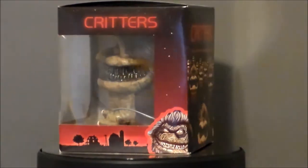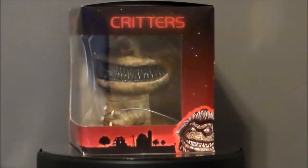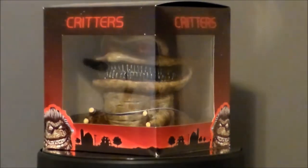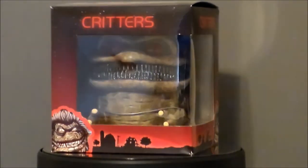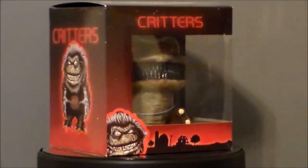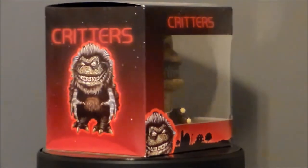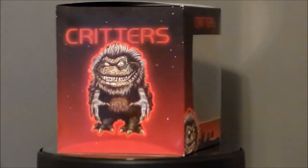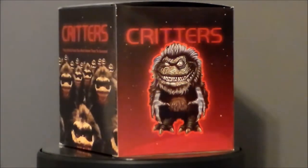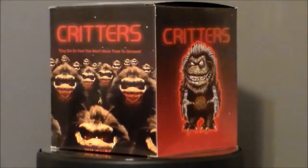I got this from amoktime.com. I believe they still have a few because they had a booth at Comic Con in New York and were selling the exclusives, so go check them out. It's going to be on mass retail come November, but check out their website for sure.